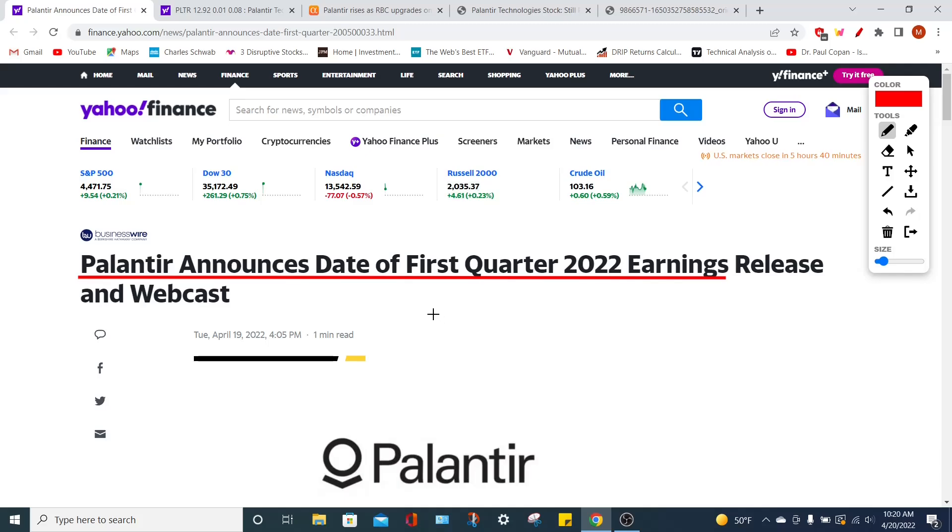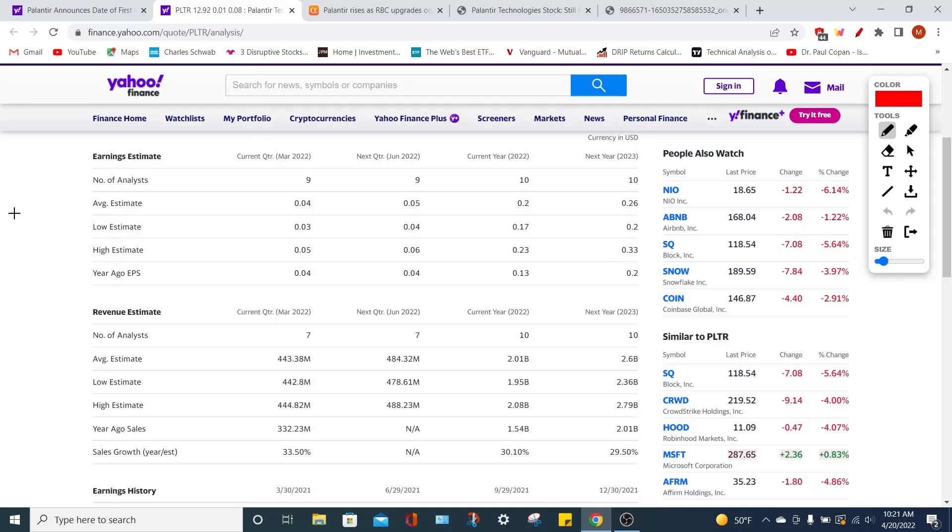Hey, welcome back to YT Finance, the channel where I went to business school so you didn't need to. Today we are talking about Palantir Technologies' PLTR stock. We're going to be going over their future projections for their earnings report and how this could act as a catalyst to ignite the PLTR stock price.